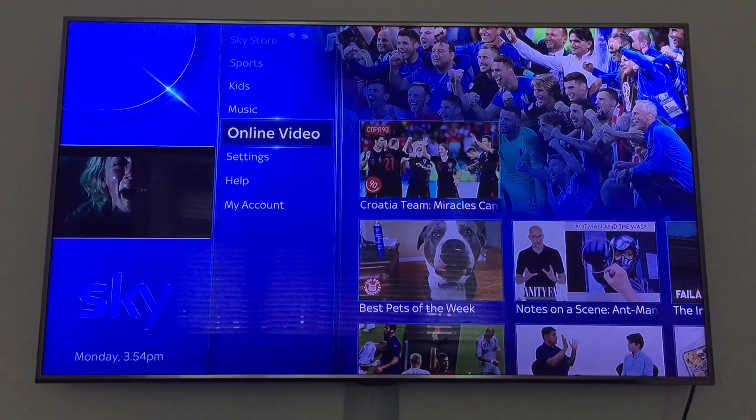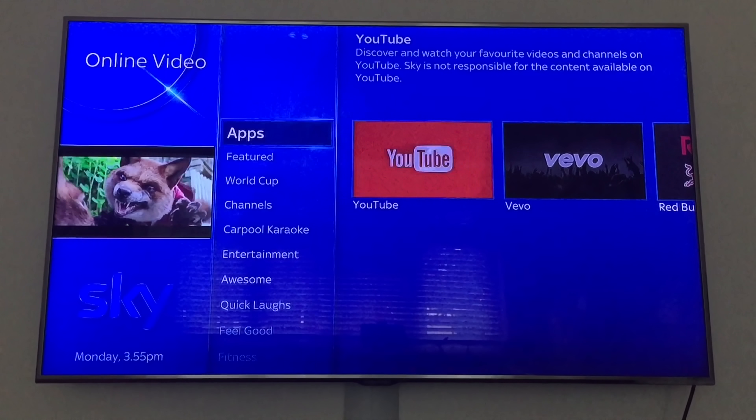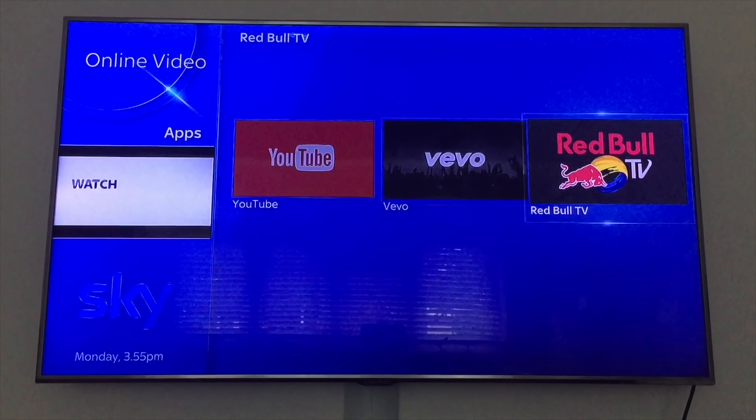As for current apps, because I haven't had the update yet, so far I've just got YouTube, Vivo, and Red Bull TV.